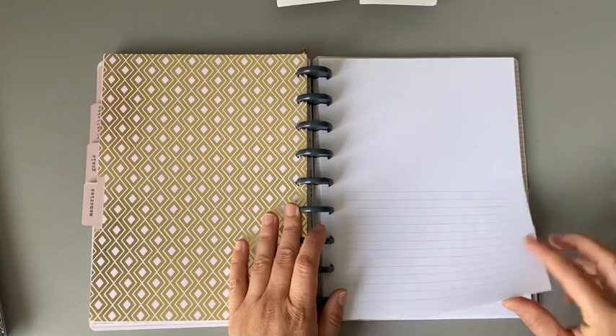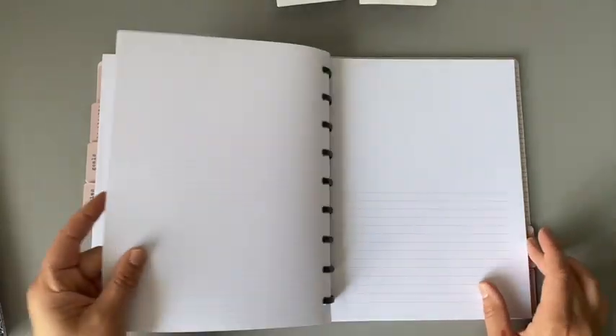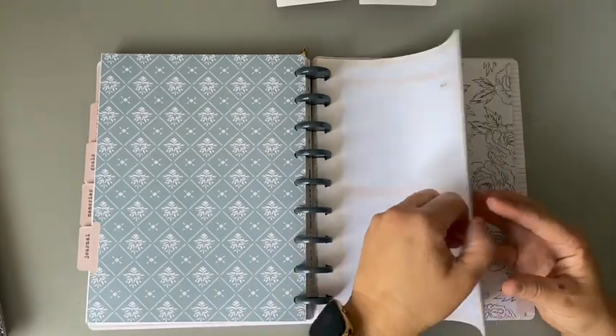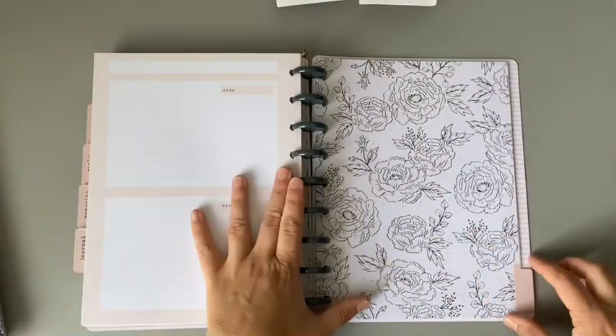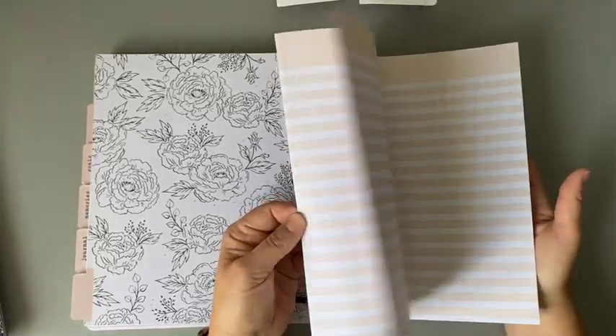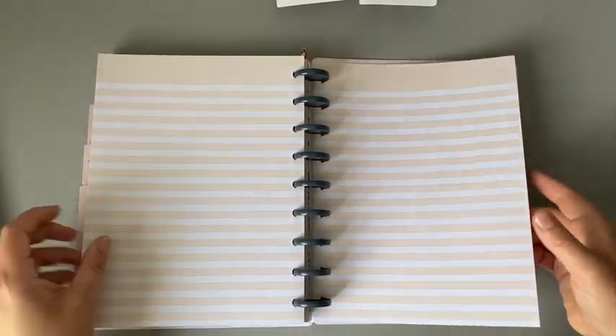Next is the memories section — fun if you like to draw or sketch. It could work as a project planner, and the other side is grid paper. Then there's a journaling section — I brain dump all the time so I could totally use those. Finally, there's lined notepaper with a label space on the side, which I thought was really cool. It's pretty much a steal for about seven bucks.